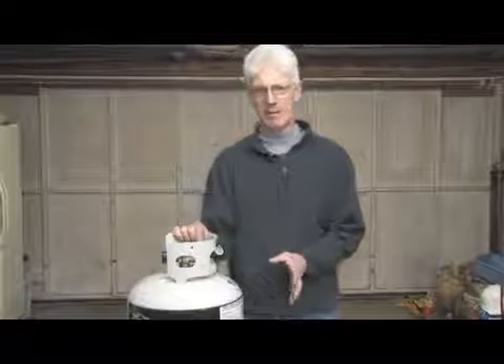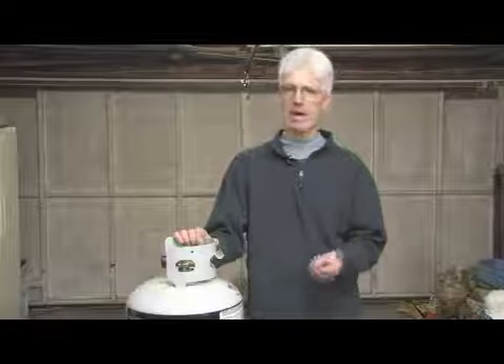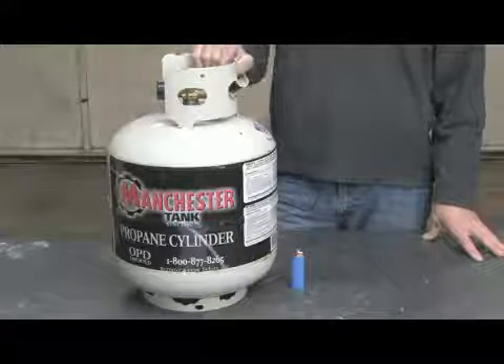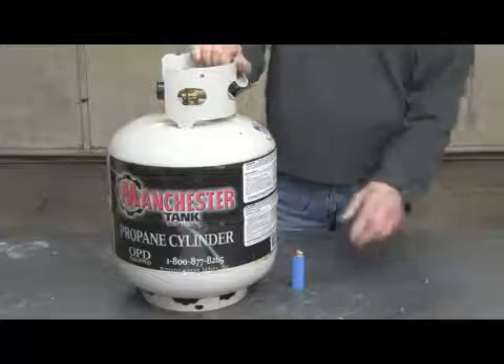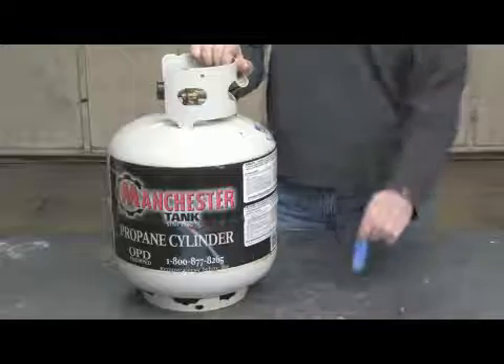They're both found in the alkane family, and what that is — they're chemical compounds that consist only of the elements of carbon and hydrogen, i.e. hydrocarbons. Propane is a three-carbon gas and butane is a four-carbon gas. That's actually the only difference between the two gases.